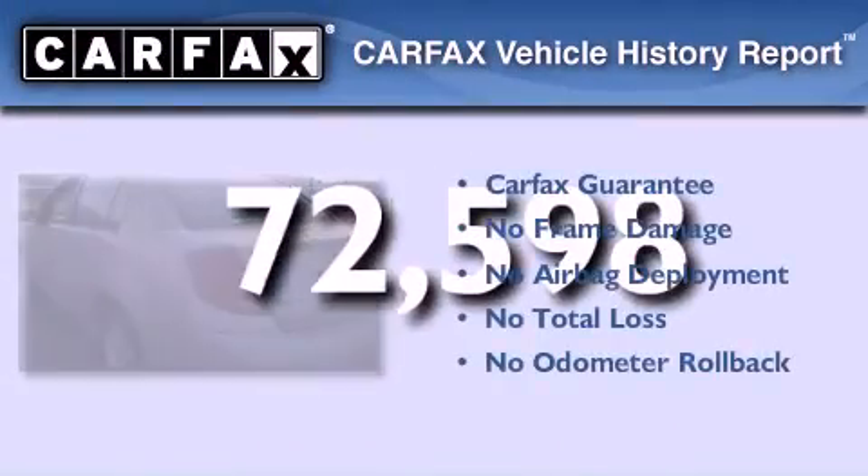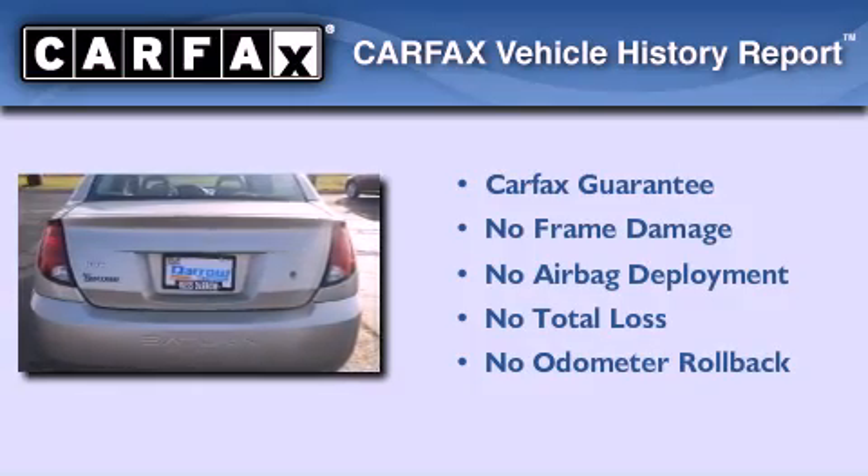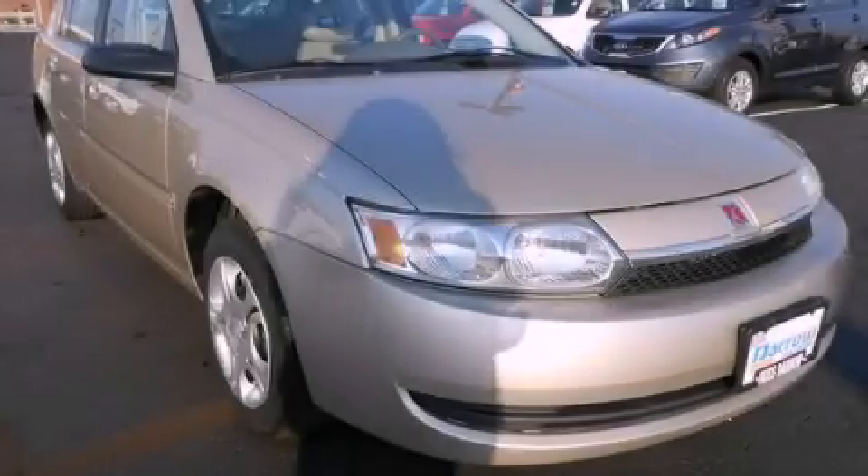Not to mention that this Saturn qualifies for the Carfax buy-back guarantee. Call or visit us right now and arrange your test drive today.